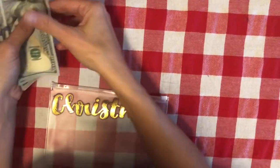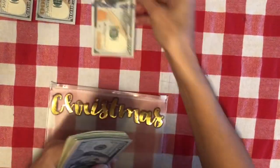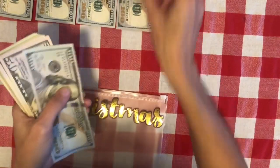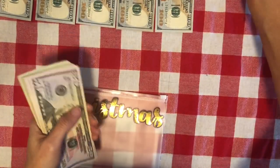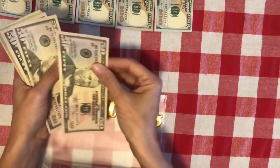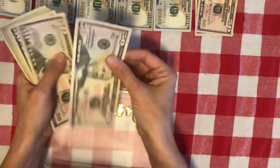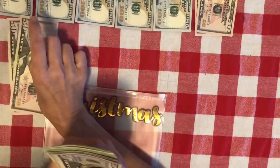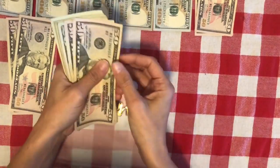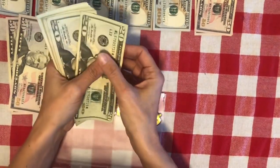Our five kids are Noah, Georgia, Titus, Silas, and Asher — that's what we're going to spend on them for Christmas. Then for my husband we're going to spend $100, for me $100, for my in-laws $100, and for my parents $100.